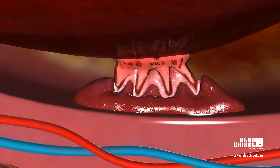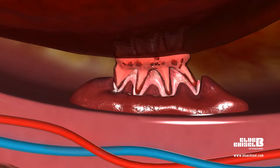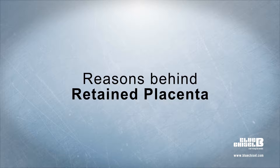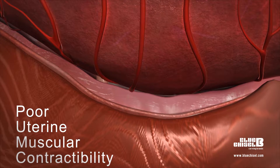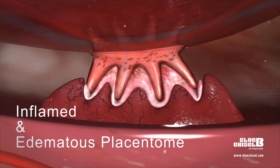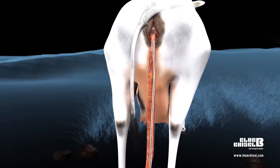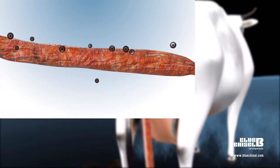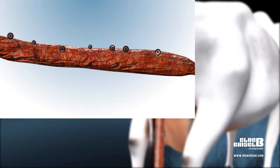The retained fetal membrane is termed as retention of placenta, that is ROP. The reasons behind retained placenta are poor uterine muscular contractibility and inflamed and edematous placentome. The retained placenta hangs out of the vulva, which comes into contact with dirt, dung, and mud, which may lead to uterine infection.